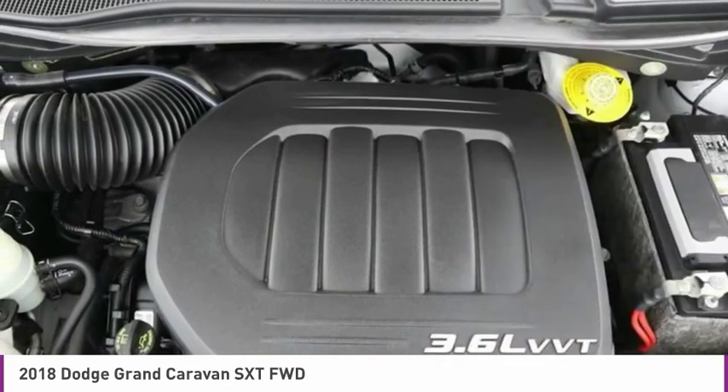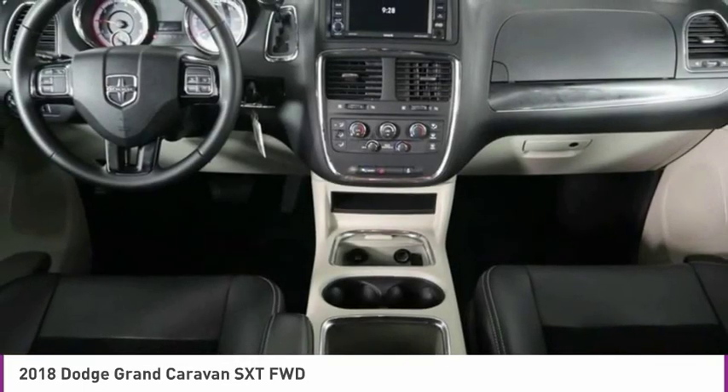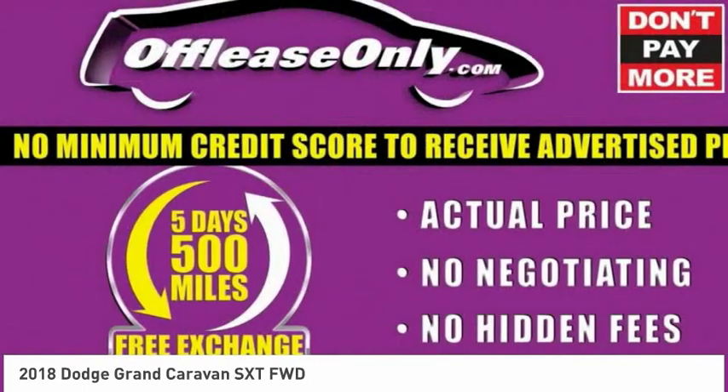Sirius satellite radio, tachometer, Uconnect hands-free group, and leather-wrapped steering wheel.